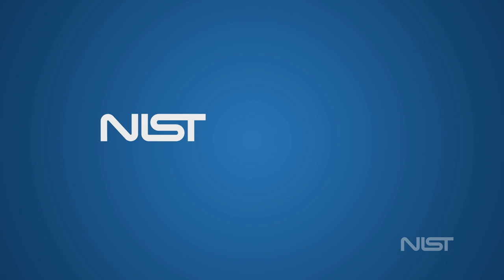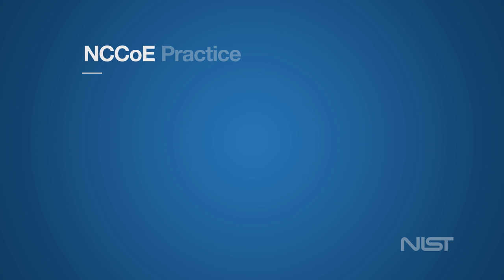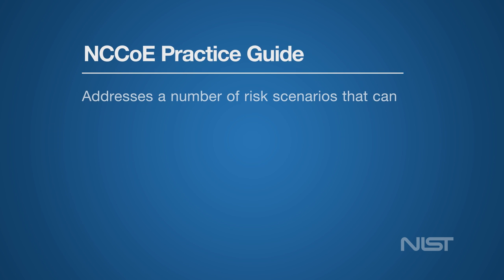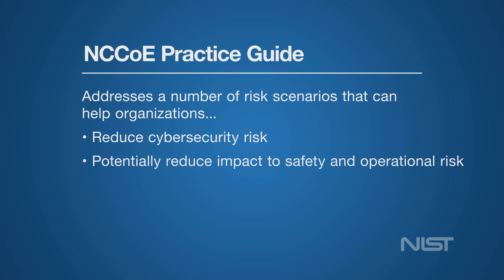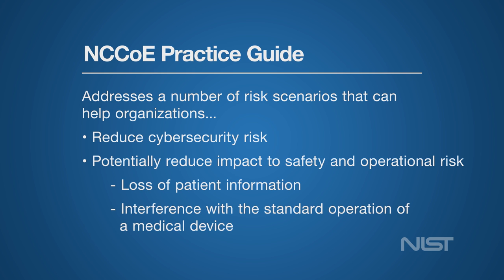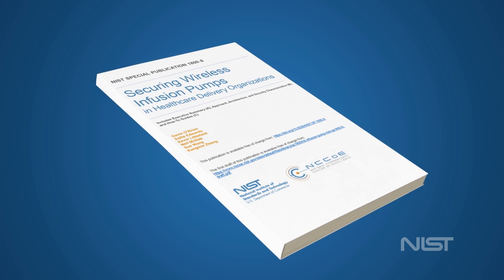Researchers followed industry best practices — the National Institute of Standards and Technology Cybersecurity Framework and the Health Insurance Portability and Accountability Act — to assess a pump's potential risks. The NCCOE's practice guide, which addresses a number of risk scenarios, can help organizations reduce cybersecurity risk and potentially reduce impact to safety and operational risk, such as the loss of patient information or interference with the standard operation of a medical device.